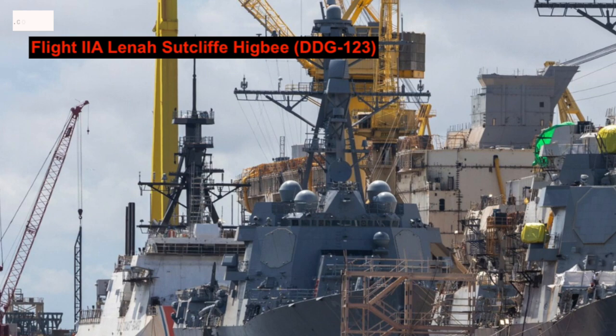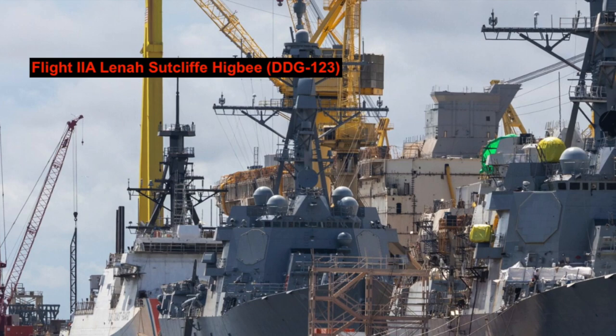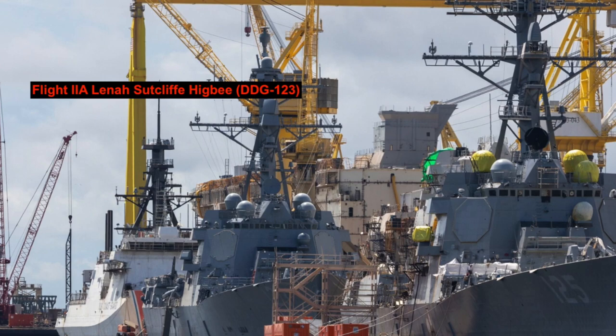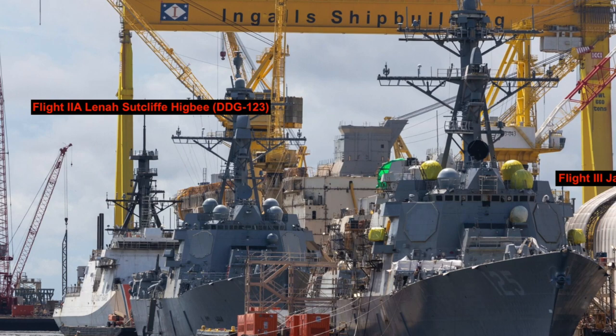The delivery follows the completion of U.S. Navy acceptance trials in the Gulf of Mexico in October. The ship's onboard systems — including navigation, damage control, mechanical and electrical systems, combat systems, communications, and propulsion — met or exceeded Navy specifications, NAVSEA said at the time. Arleigh Burke-class destroyers are highly capable, multi-mission ships that can conduct a variety of operations from peacetime presence and crisis management to sea control and power projection, all in support of the U.S. defense strategy.